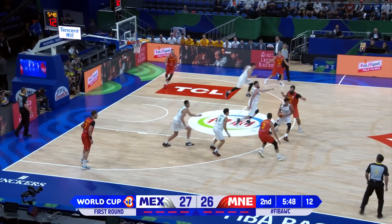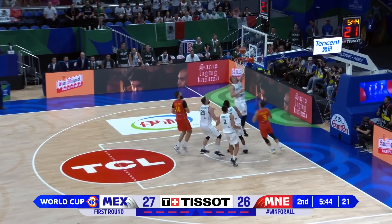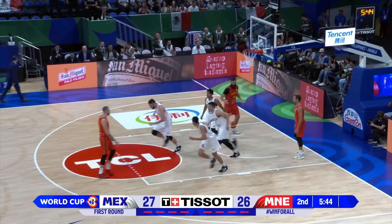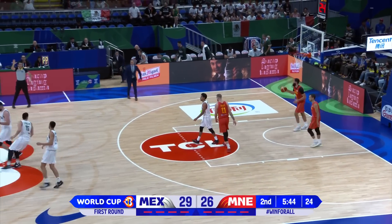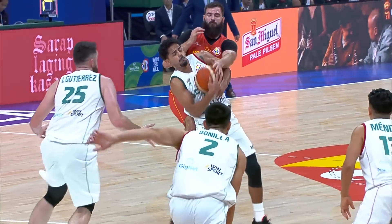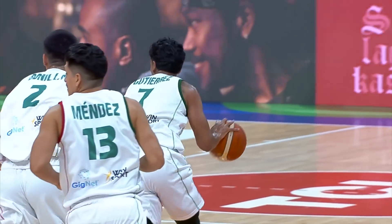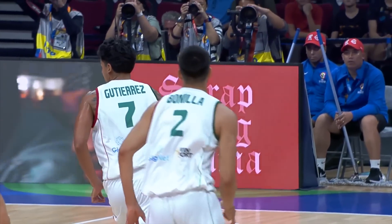Israel Gutierrez helping the team in the post. And now Jorge comes down, gets the steal. He's going to hand it off. Oh, and Camacho goes in and scores with the left hand — I thought he was going to miss it there for a second. And look at the defense from Gutierrez. You talked about it from the very start of the game — that's what he brings to this team. He's such a smart defender, so much experience.